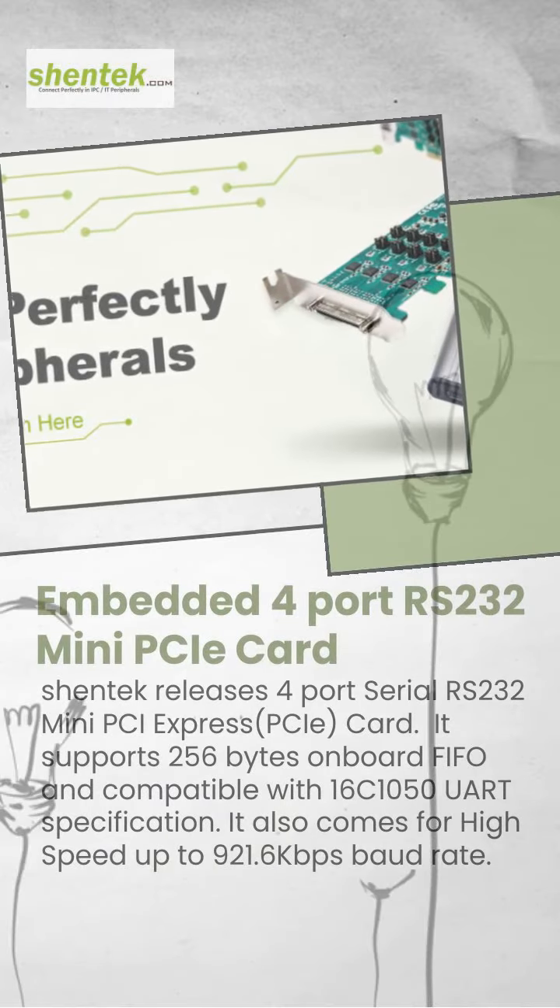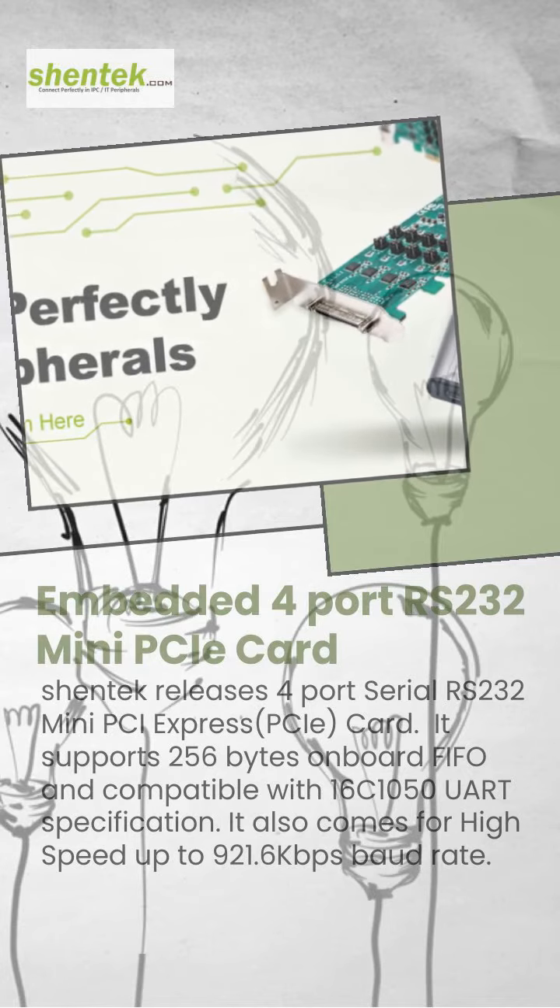Introducing the latest product from SHENTEK Technology Company Limited: the 4-port Serial RS-232 Mini PCIe Card.